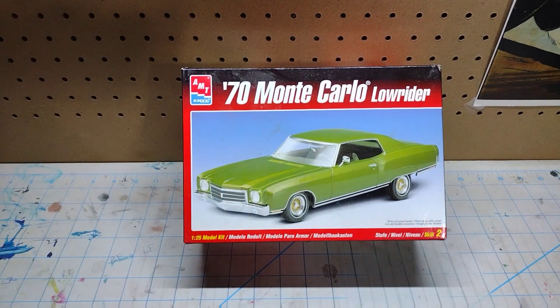This one is mostly complete — the body, hood, fender skirts and everything are there. I won't be building this as a lowrider; I'm sure I'm going to use the body for something else, like turning it into a street rod.